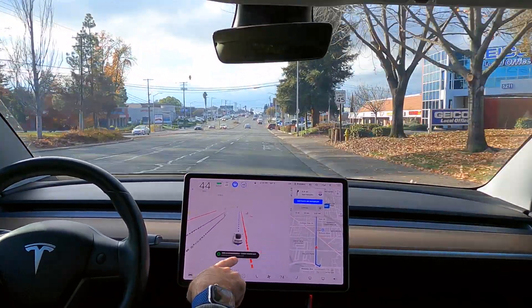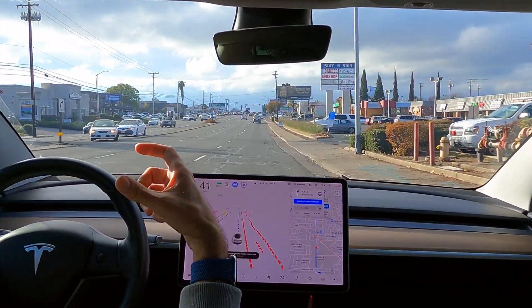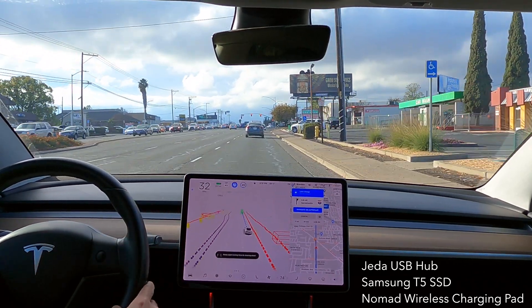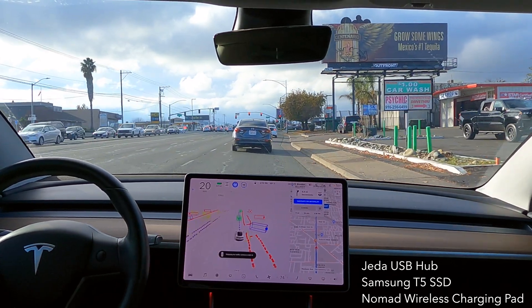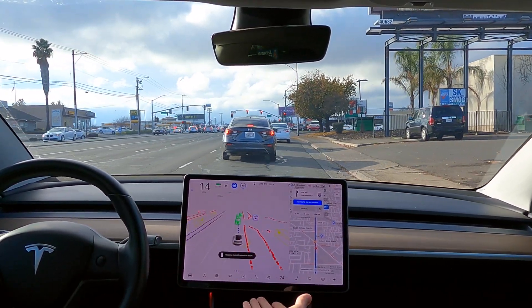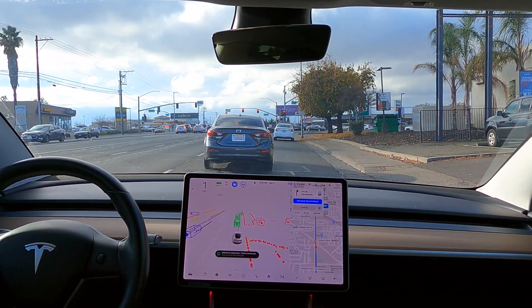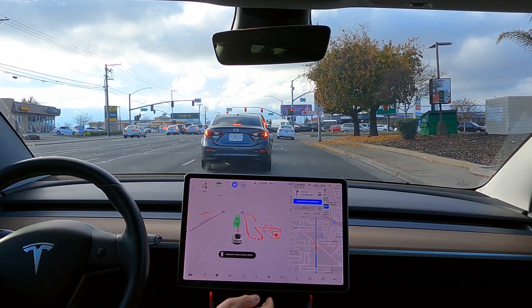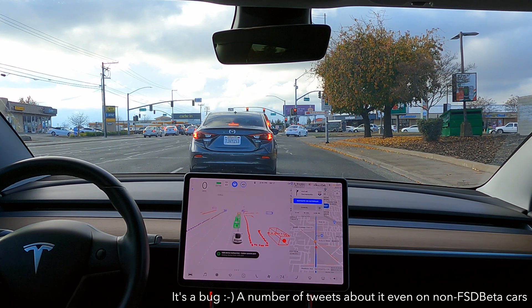I've been having this USB malfunction issue show up on the car. I actually unplugged everything I have plugged in — I have a Jetta USB hub, my Samsung T5 SSD, and my wireless charging pad. That error message has been showing up ever since the software installed. I've never had that error before. I'm not having any problems with any of my components, it's still recording correctly and still charging, but that message keeps popping up. I guess we call that a new feature — it's really a bug.